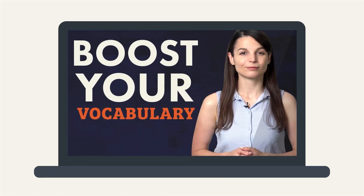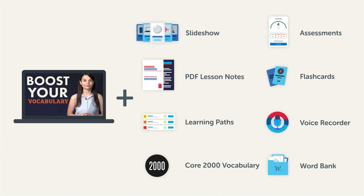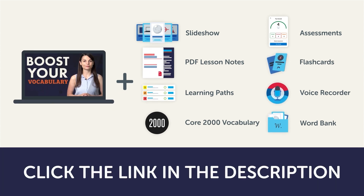This video is a small portion of our learning program. To get the full lessons, translations, and fluency fast study tools, click the link in the description and sign up for your free lifetime account.